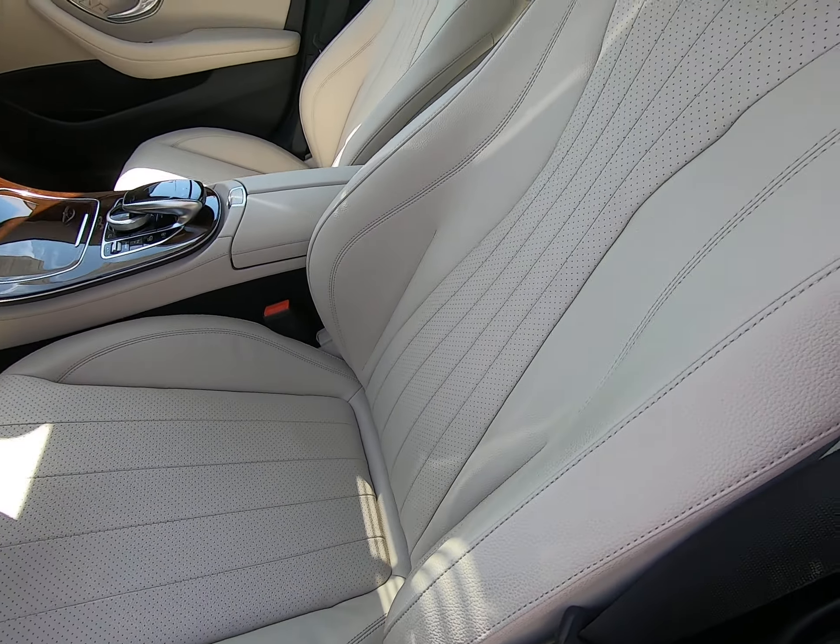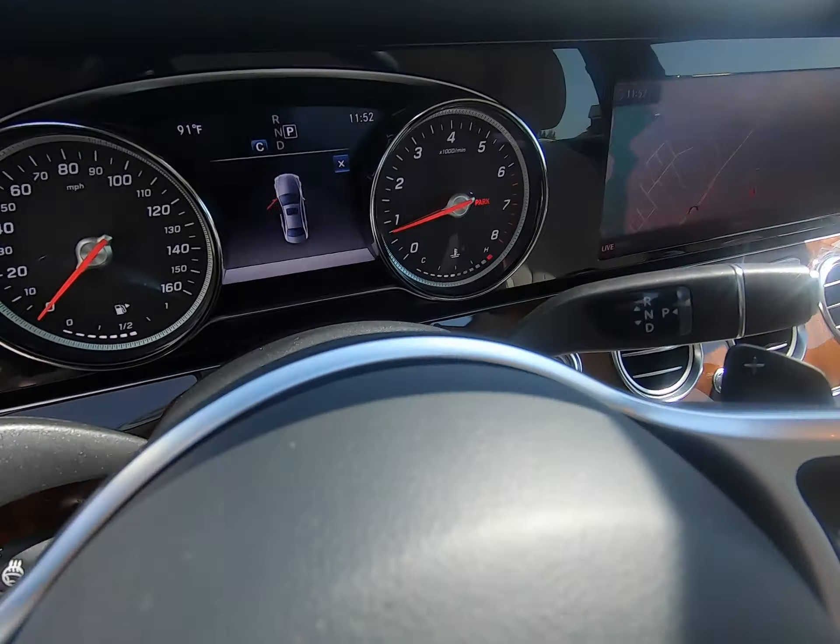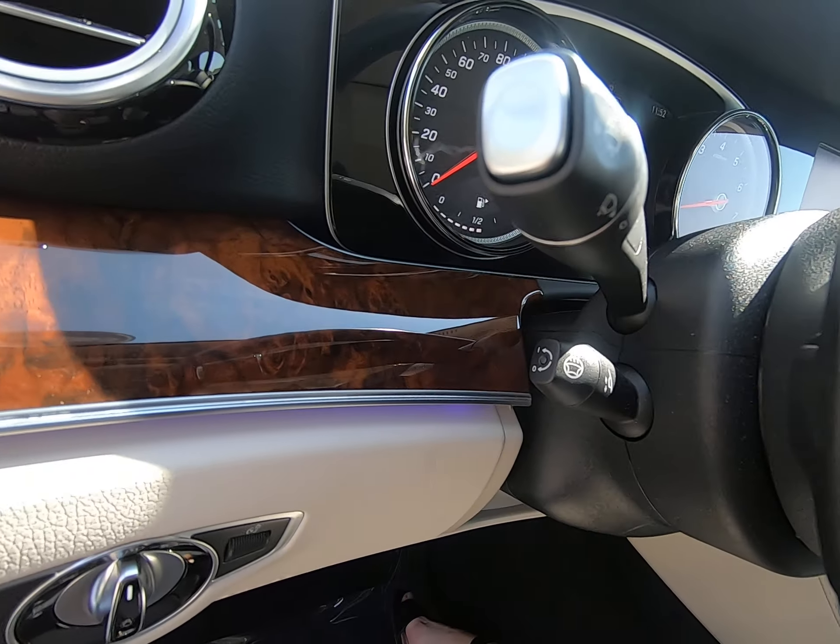Heavy bolstered seating. Seats are in phenomenal condition. We have a sunroof. Power and heated steering wheel located on the side here.